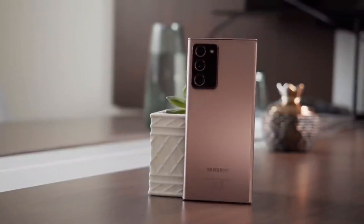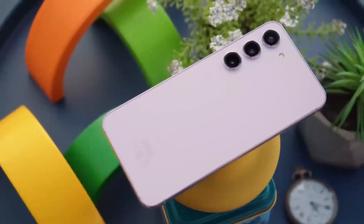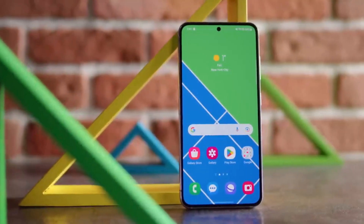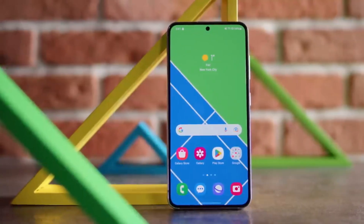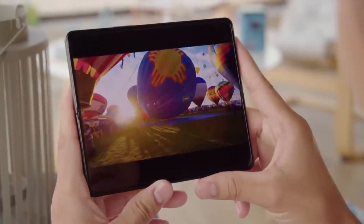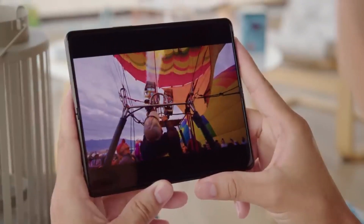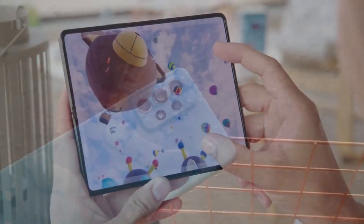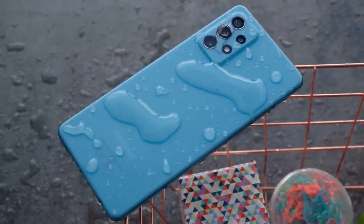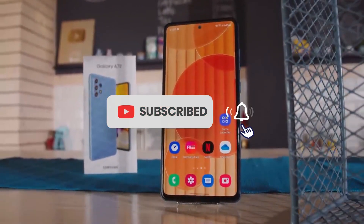And there you have it, folks. We've reached the end of our journey through the top 5 best Samsung phones of 2023. From the cutting-edge features to the stunning designs, Samsung has truly raised the bar with their latest lineup. Whether you're a photography enthusiast, a power user, or simply looking for a reliable device, there's a Samsung phone on this list that's perfect for you. Don't forget to let me know in the comments which Samsung phone caught your attention the most. If you enjoyed this video, give it a thumbs up and subscribe to my channel for more exciting tech content. Stay tuned for the latest updates, and I'll catch you in the next one.